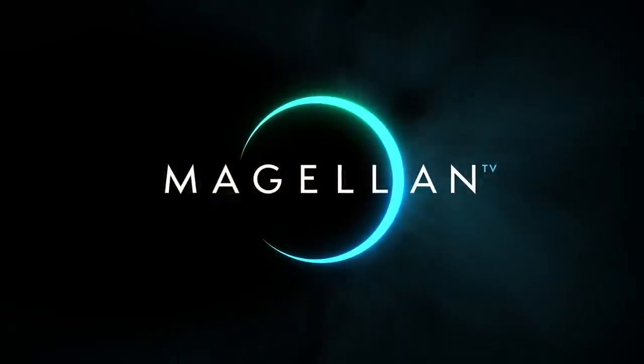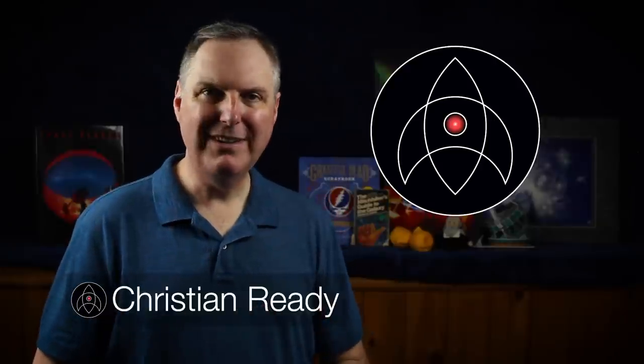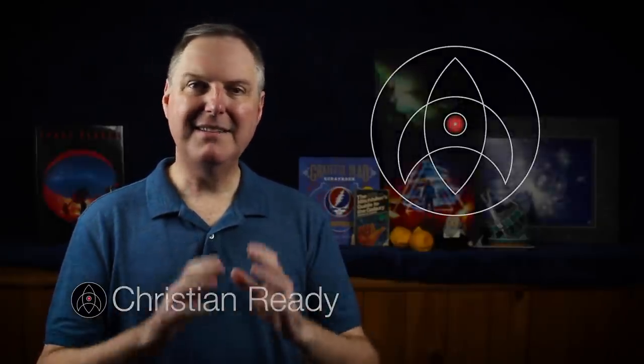This video is sponsored by MagellanTV. Welcome back to Launchpad. I'm Christian Reddy, your friendly neighborhood astronomer. And it's an amazing time here on planet Earth because NASA's OSIRIS-REx spacecraft is bringing home a can of asteroid. There's probably some other stuff going on, but this one really held my attention, I can tell you.